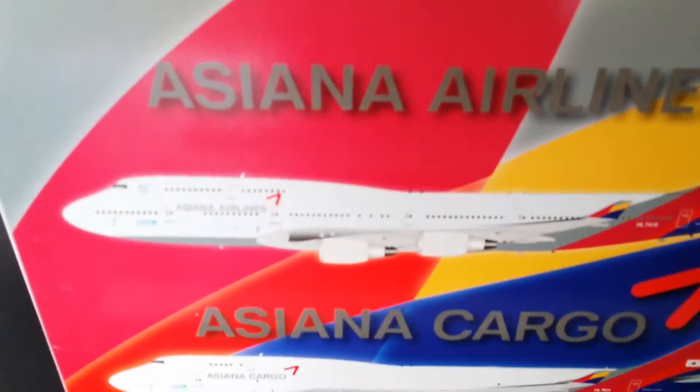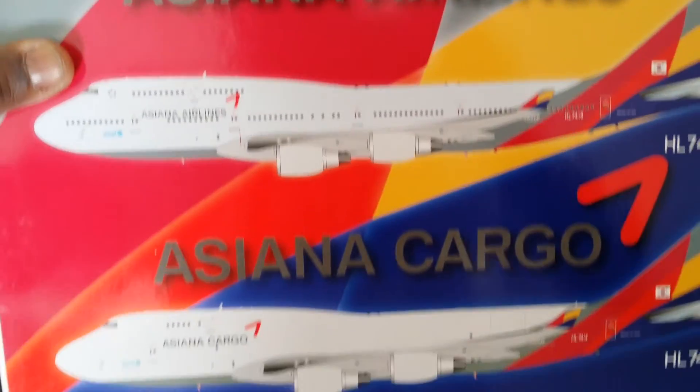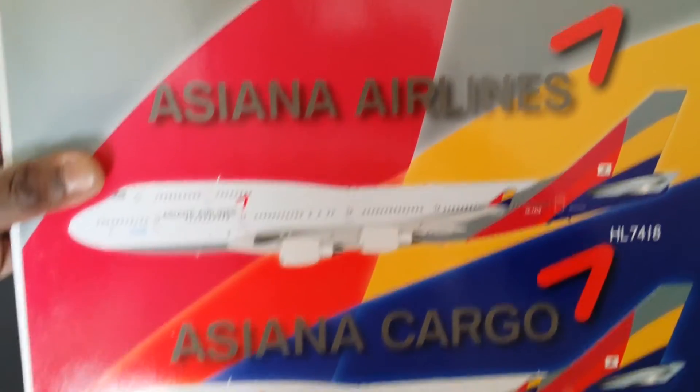Let me show you the box first. There's the first version — the passenger version — and then there's the second one, the cargo version. I didn't get the cargo one; I got the passenger version, so I'm going to do a review on that one.